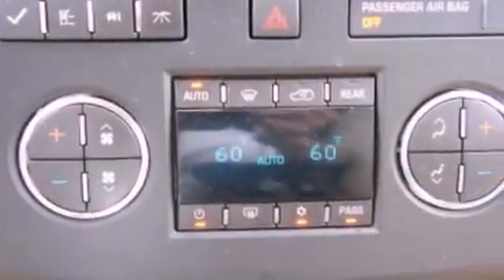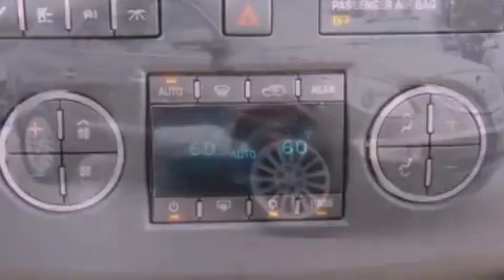Also included are a rear spoiler, cargo tie-downs, traction control, cruise control, and this vehicle has less than 48,000 miles.